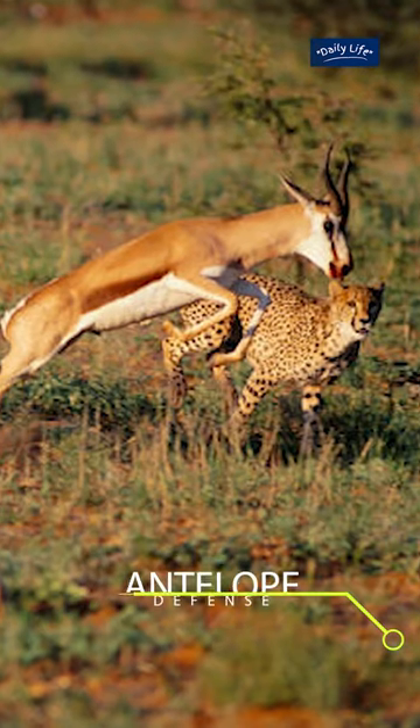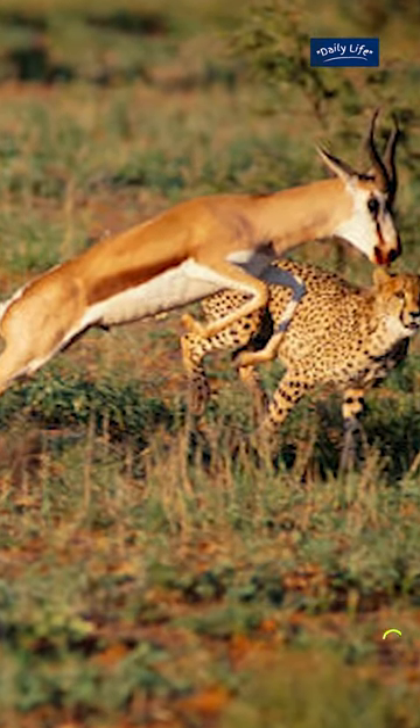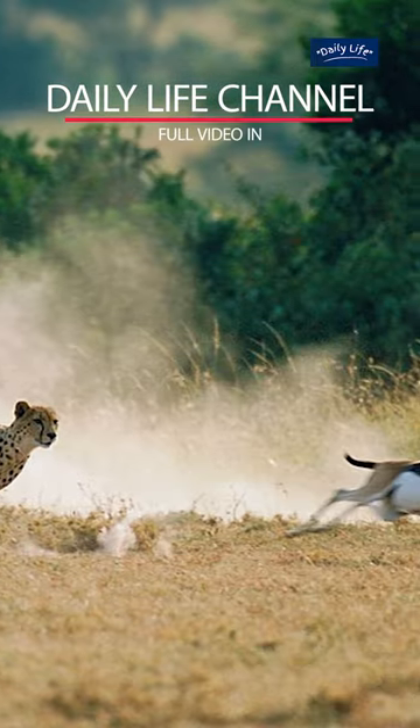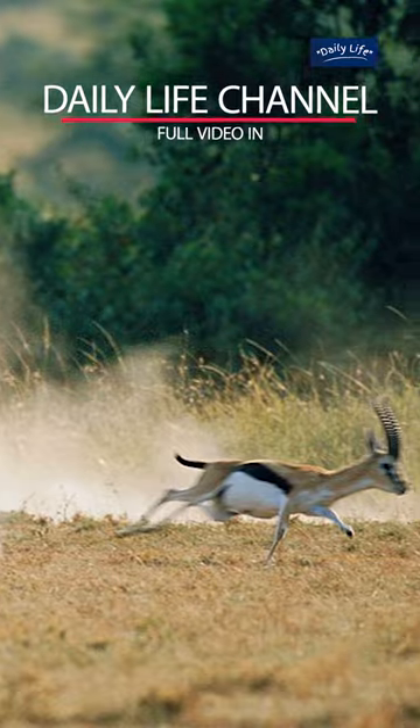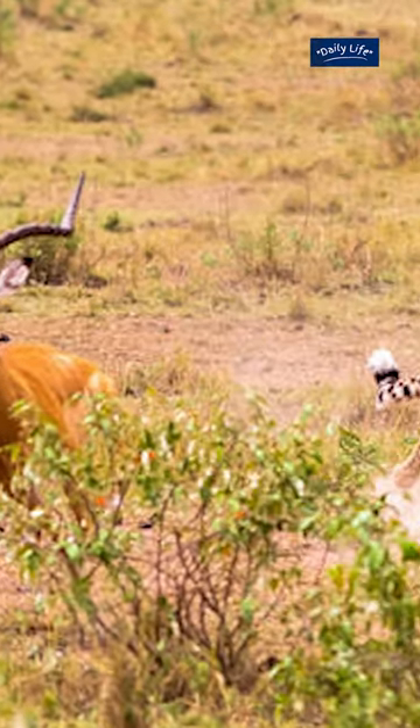Antelope Defense. Antelopes are not helpless against cheetahs, and they have developed several strategies to evade being caught. One of these strategies is to run in zigzag patterns to make it difficult for the cheetah to catch them. Antelopes can also jump and turn abruptly, making it challenging for the cheetah to keep up.